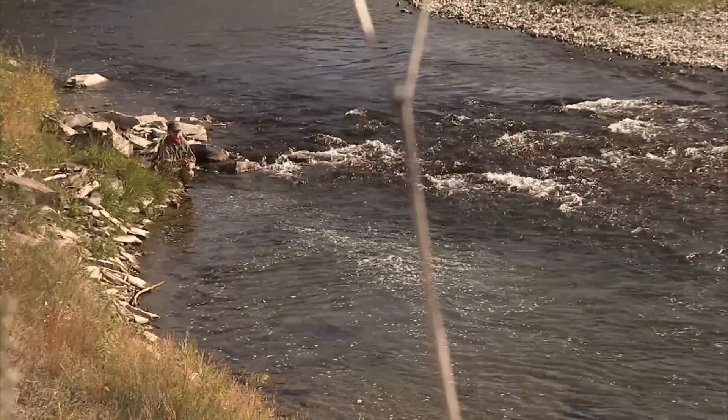At this time of year you'll find trout holding in almost any type of water in the Crow's Nest River — riffles, runs, pools. A lot of the back eddies along the river will also hold trout. So if you're really careful and approach these fish quietly, you can sometimes get really close to these trout.